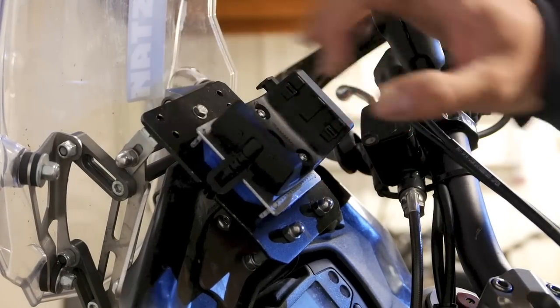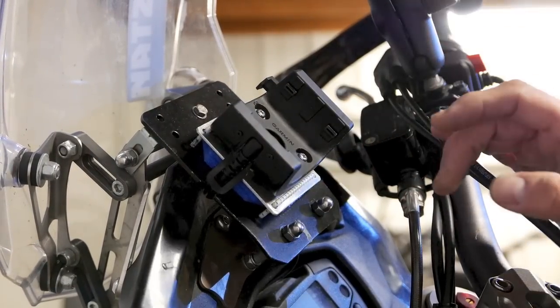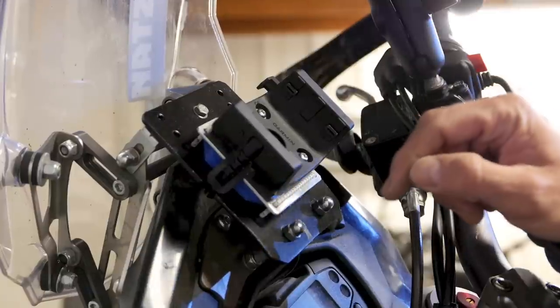It's connected to the electric system of the bike so that I have permanent power for the GPS.